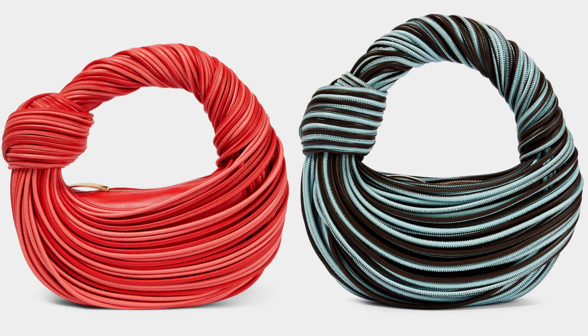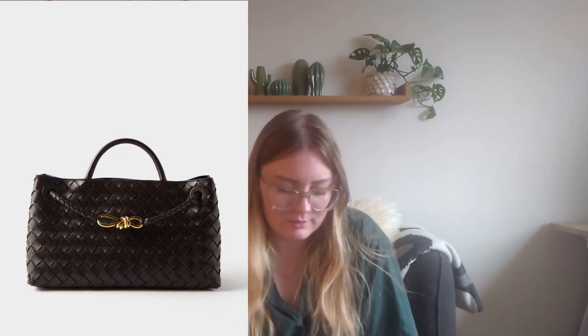I'll quickly mention Bottega Veneta — they've done a spaghetti Jodie, which I think they've done before, and they've also cropped the Andiamo bag to an East-West style. Moving on to Ferragamo — they've also cropped the Wanda bag. I've actually tried it on and really like it — it looks like a toy bag, like a really cheap Sara bag, which I quite like. I enjoy that plasticky look, even though it does look very cheap, so keep that in mind if that style doesn't suit you.